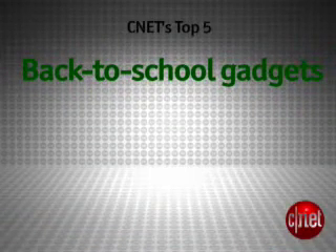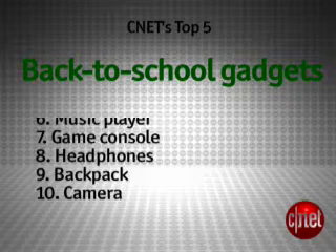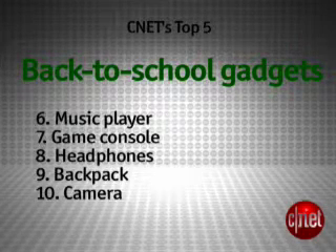Before we get to number one, let's check in on the rest of the gadgets we recommend for back-to-school use. I was always excited just to get new trapper keepers when I was a kid, but things change.